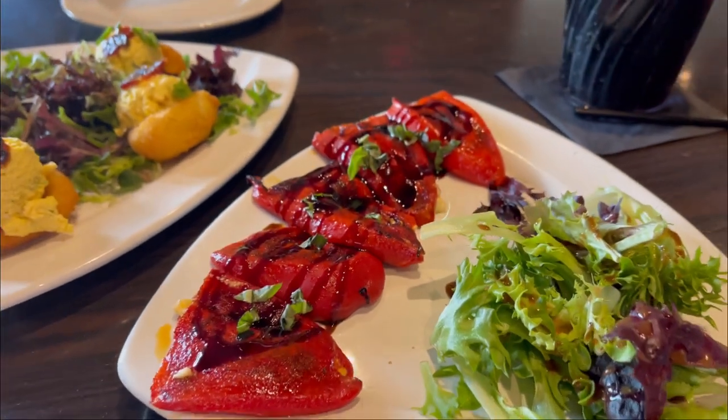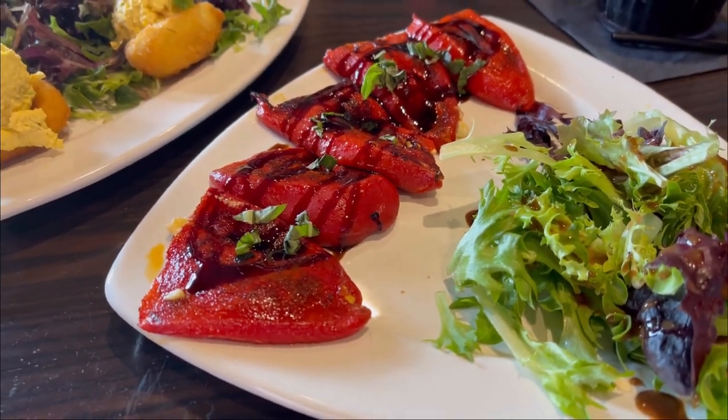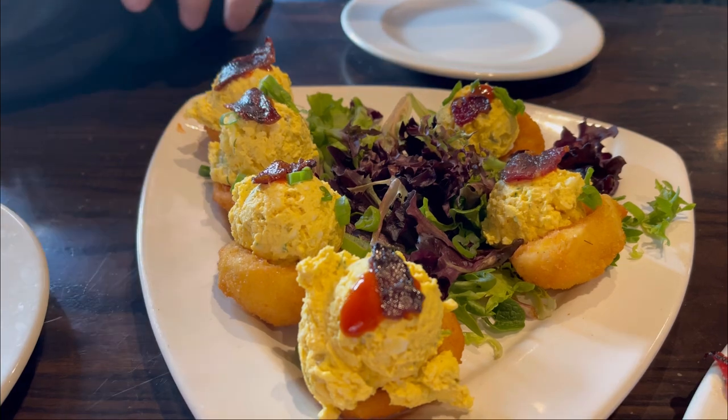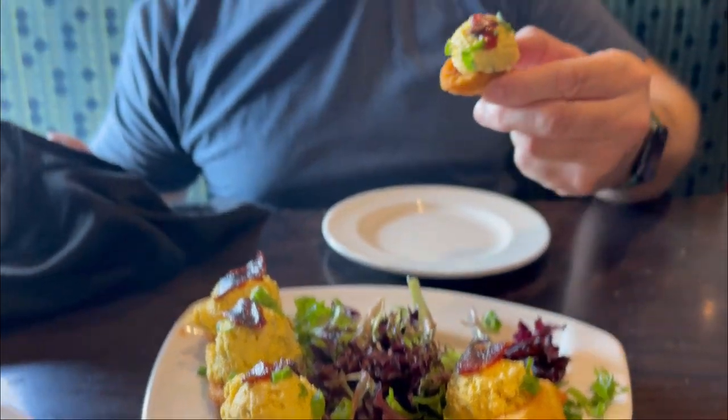We just got the appetizers. These are the little stuffed peppers with goat cheese and a balsamic glaze. And then these are the deep fried deviled eggs. Rich, you want to try one? Sure. Holy cow! Wow, you put that whole thing in your mouth. Is it good? Mm-hmm. Really kind of cool, huh? It's good.